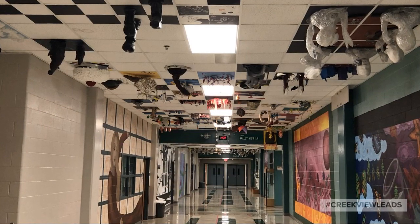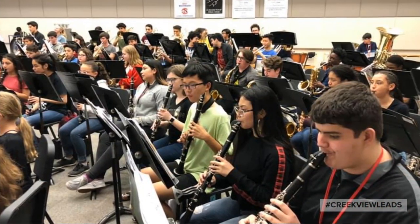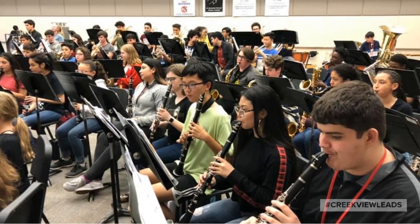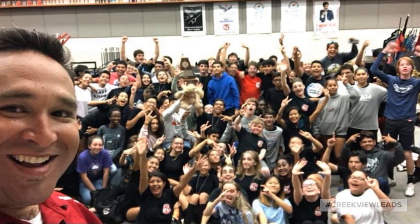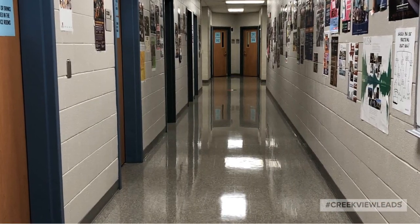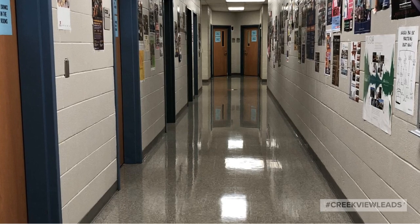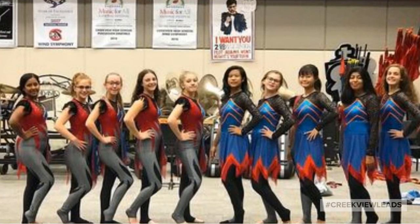The fine arts department spills into the hallways with their creativity. Music is something we take very seriously at Creekview. Our band program knows how to work hard and play hard. These practice rooms are often filled with musicians. The winter guard is at work all year round.